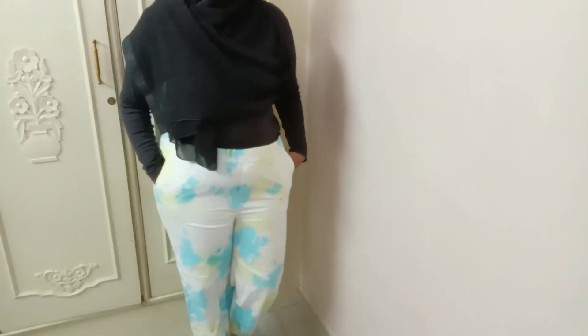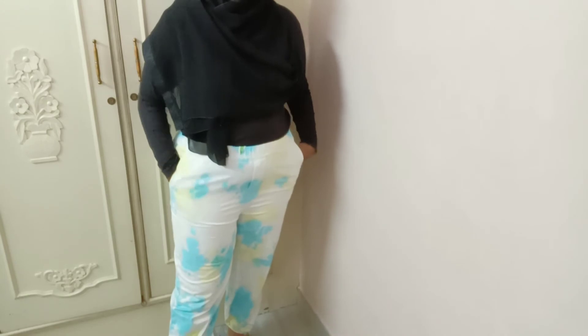The final piece is these cute tie-dye joggers. Oh my god, I am obsessing over these — I am so in love with them. I've mentioned all the product prices so you can check them out. I'm going to link all of them in the description so you can easily find them. It was a small haul but I really enjoyed shopping and trying these on.